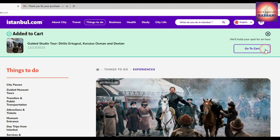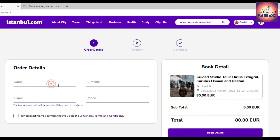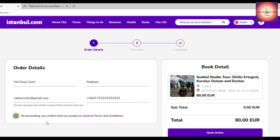Then hit 'Add to Basket,' which will take you to the top of the page. Click 'Go to Cart,' and if all the given information is okay, click 'Book Now.' After that, give your details like name, email address, and mobile number. Make sure you have a WhatsApp account with the same number because they will contact you via WhatsApp. Then mark the checkbox to accept terms and conditions and hit 'Book Online.'